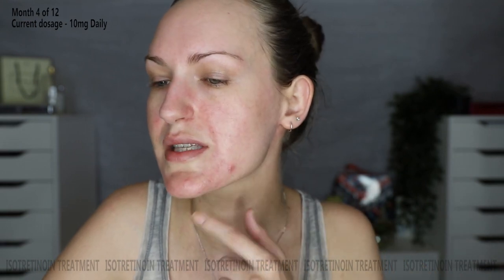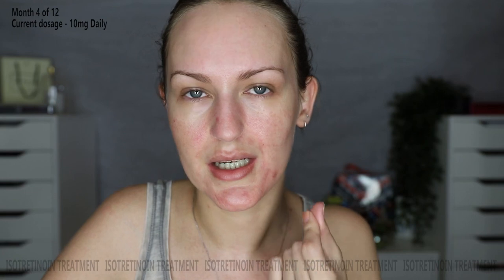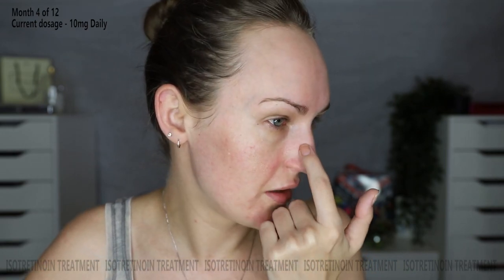I still have this one blemish — it's flatter and not as hard under the skin, so I know it's improving, just taking an exceptionally long time. I also have a little spot on my chin, a few other bumps I can feel under the skin, and one over here which is quite big but flat.